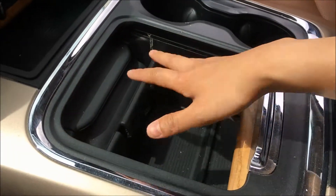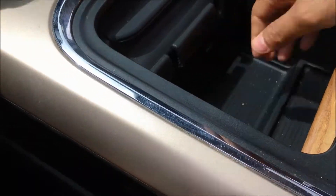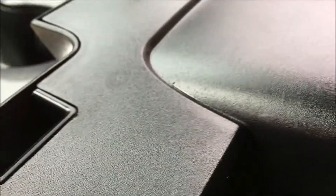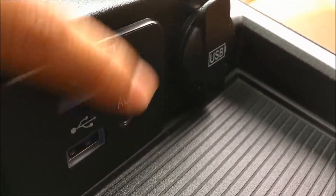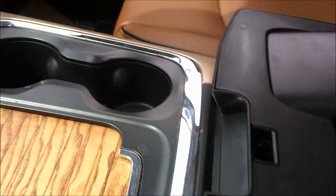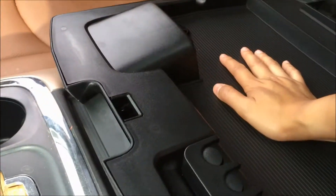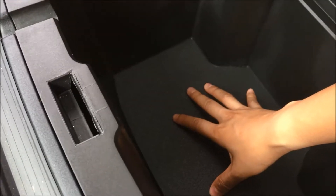Down here we also have your physical buttons for your comfort controls. In the middle you'll find two cup holders and this lovely wood grain compartment with a 12-volt DC outlet inside. In the center console you'll find your SD card slot, your USB port, auxiliary jack, and an extra USB port if you need to charge something. This tray is perfect for your phone or your wallet while you're driving.